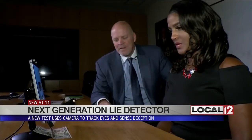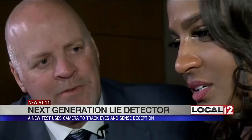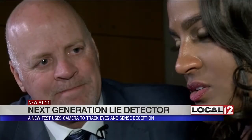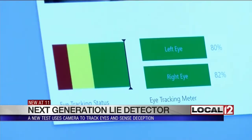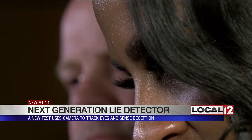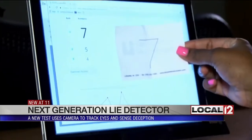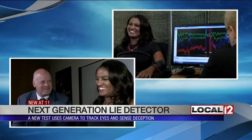Then they tested iDetect. Harris had the reporter write down a number between two and eight and then hide it — she chose the number seven. The examiner told her to lie about her number to the machine but tell the truth on all other questions, as the iDetect system calibrated her eyes and monitored her pupil dilation. She said, 'I did not choose the number seven. Eight was not the number that I picked.' — look at the spike on the seven. Safe to say she got caught lying on both tests.